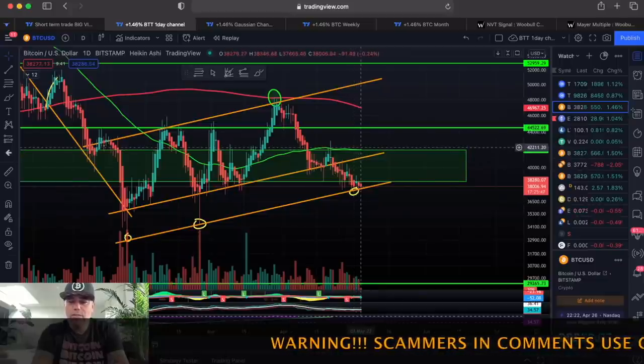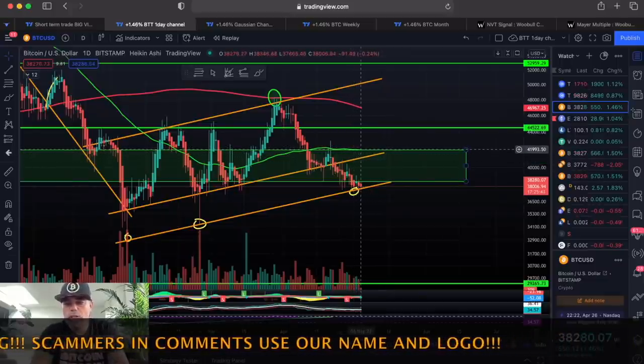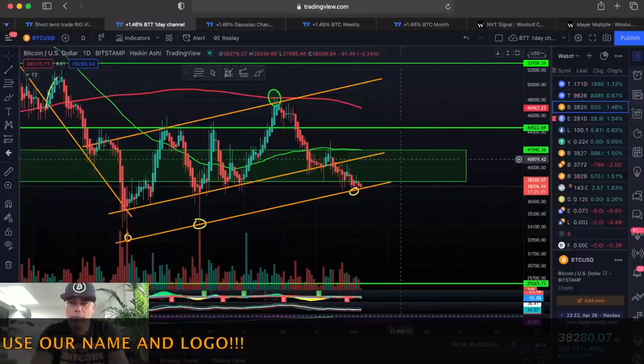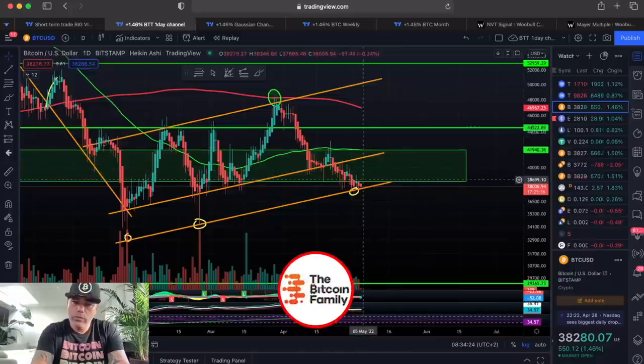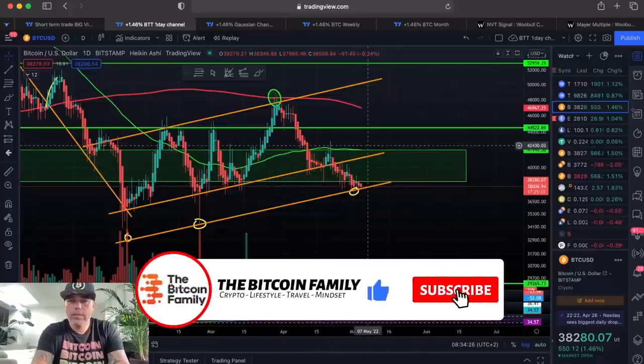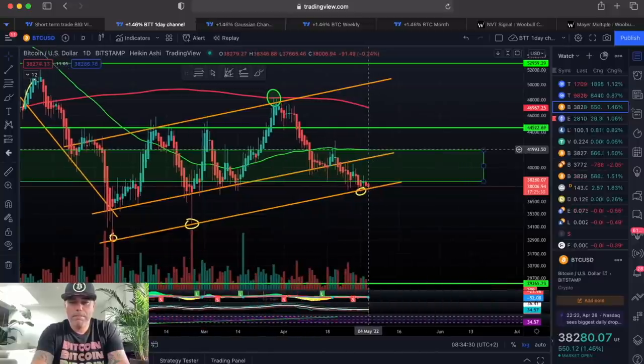Once we get into this green box, we need to try to go and break that green line — that's around $41,000 to $42,000 USD. That is the level we need to get to. So first get into the green box, then break that green line again. That's what I see on the day chart.